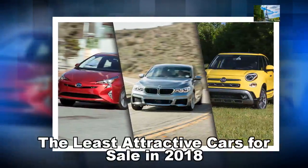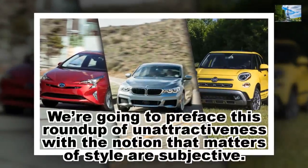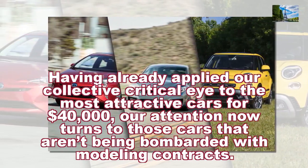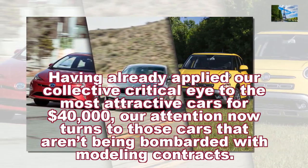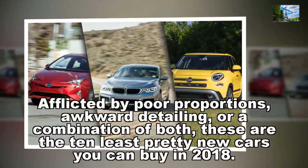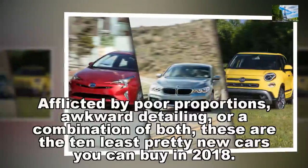The least attractive cars for sale in 2018. We're going to preface this roundup of unattractiveness with the notion that matters of style are subjective. Having already applied our collective critical eye to the most attractive cars for $40,000, our attention now turns to those cars that aren't being bombarded with modeling contracts. Afflicted by poor proportions, awkward detailing, or a combination of both, these are the 10 least pretty new cars you can buy in 2018.